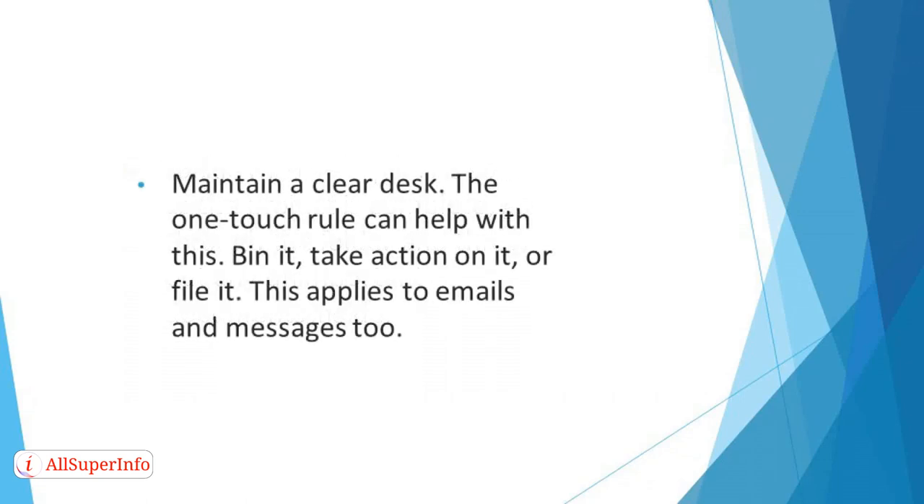Maintain a clear desk. Once your desk surface is visible, set aside time every week to keep on top of this. The one-touch rule can help with this — basically, as soon as a piece of paper touches your desk, deal with it straight away.